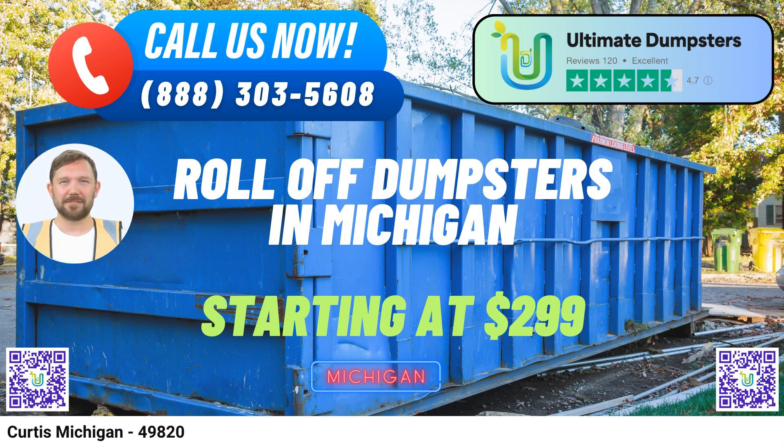Fifth, Convenient Bundling. Simplify your project logistics by combining multiple services such as dumpster rentals, porta-potties, mobile storage units, temporary fencing, and commercial weekly garbage pickup, all through Ultimate Dumpsters. Sixth, Online Portal. Our user-friendly online portal allows you to check on order statuses and make changes at your convenience. We believe in putting you in control of your waste management needs.